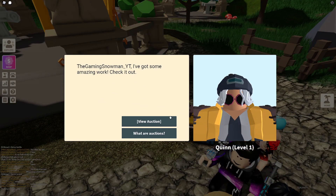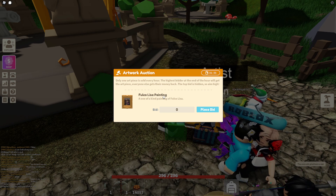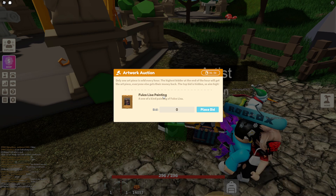You click on Quinn and they say 'I've got some amazing work to check out.' You can ask what they are. I want this badly — this looks like an amazing piece. There's a new piece every single hour that you can bid on.